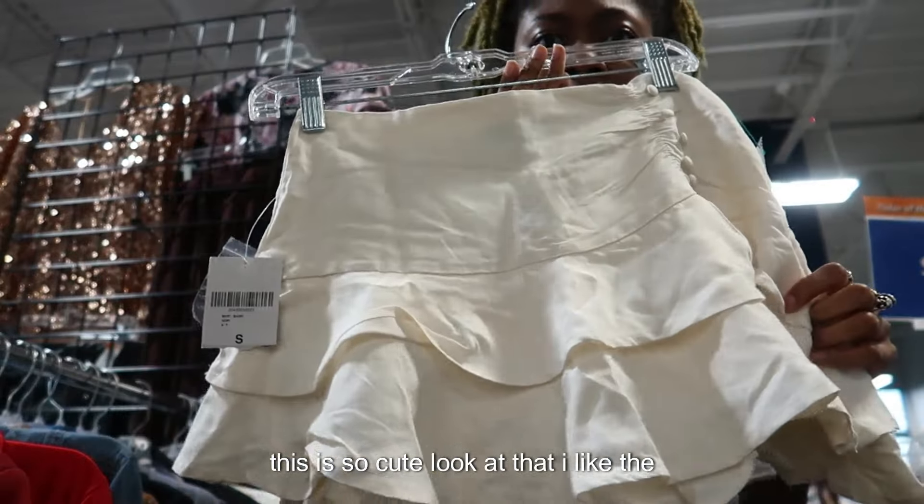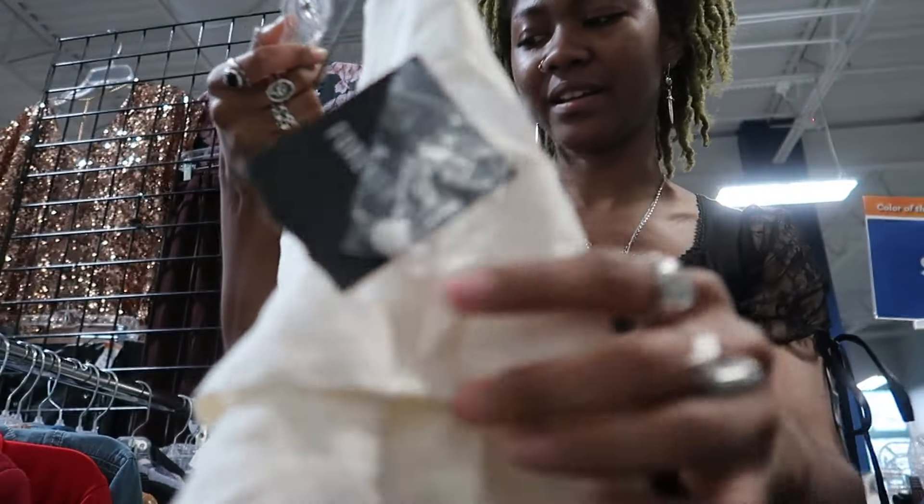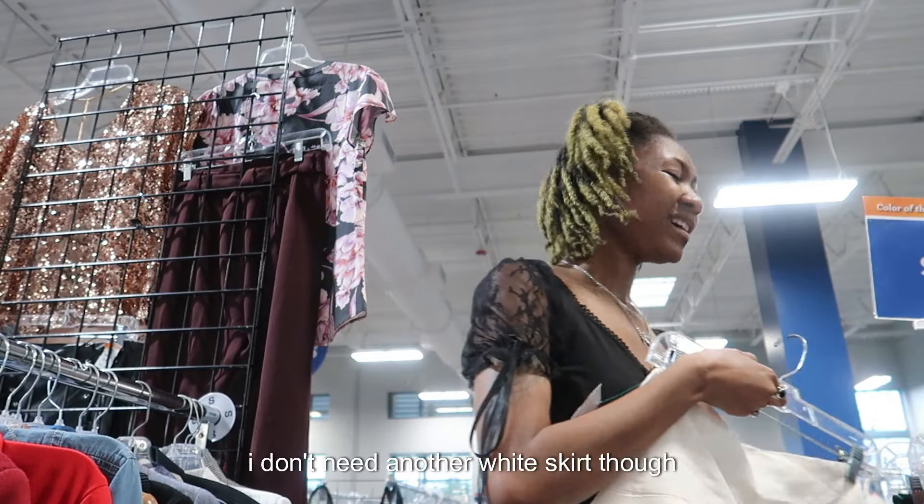This is so cute — look at that! I like the ruffle and it's brand new with the tag. It's only a couple of extra bucks. I don't need another one though.